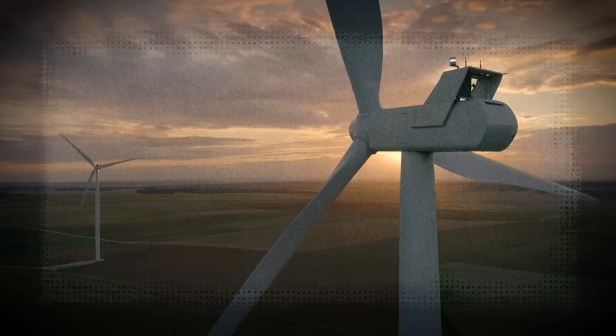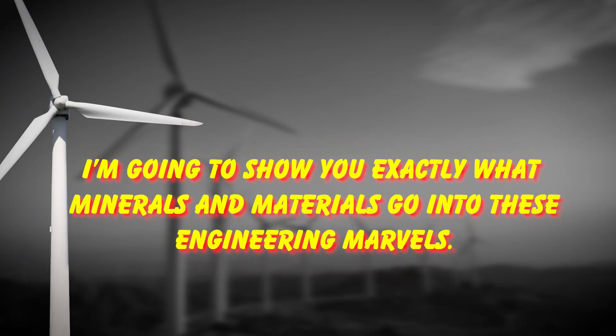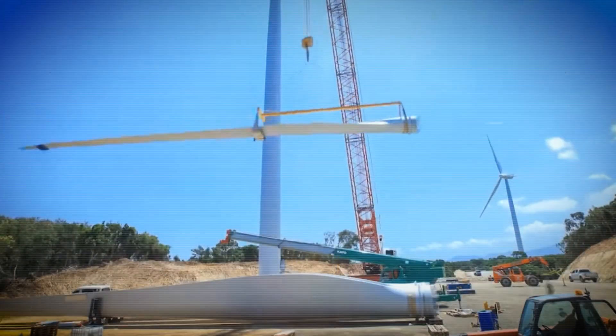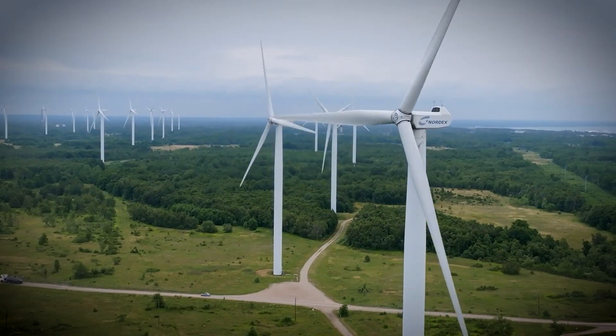Today we're diving deep into the industrial supply chain that makes modern wind energy possible. I'm going to show you exactly what minerals and materials go into these engineering marvels. The scale of this operation is mind-blowing — you'll never look at a wind turbine the same way again.